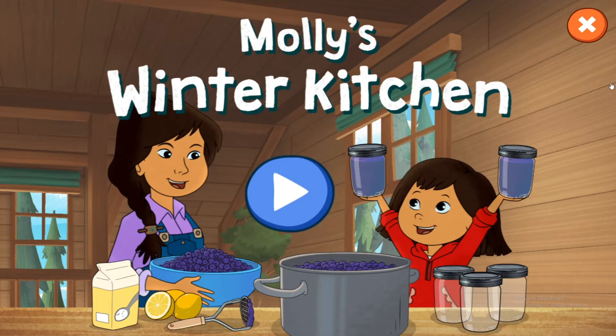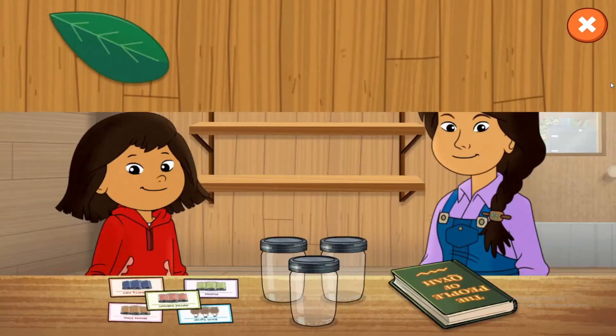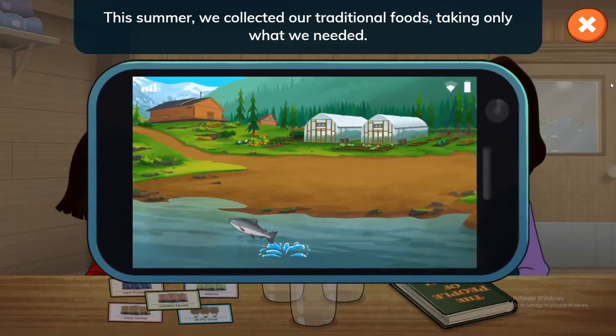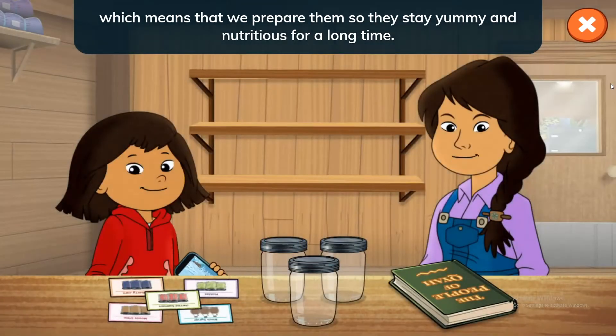Molly's Winter Kitchen. Hey everyone, my mom and I are getting food ready for winter, and we'd like you to help us. This summer, we collected our traditional foods, taking only what we needed. To get ready for the winter, we'll preserve the foods, which means that we prepare them so they stay yummy and nutritious for a long time.